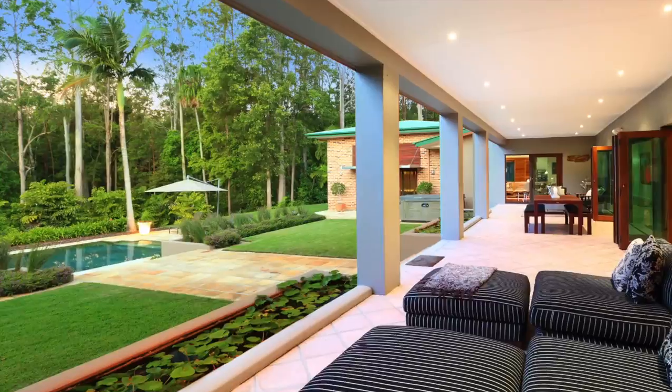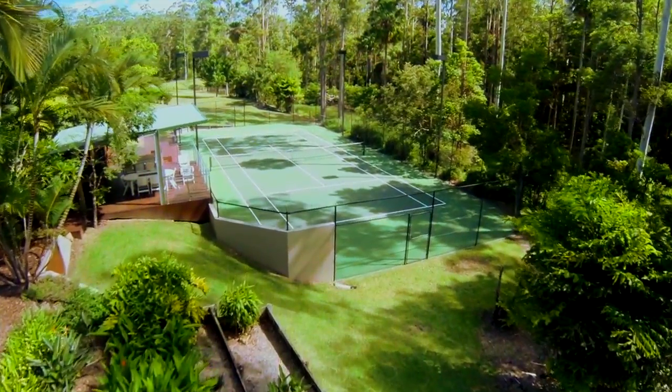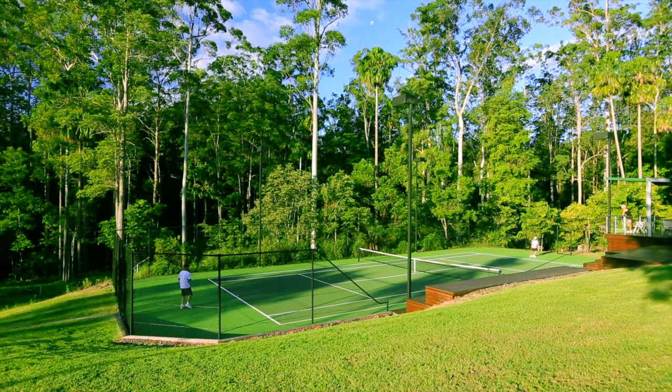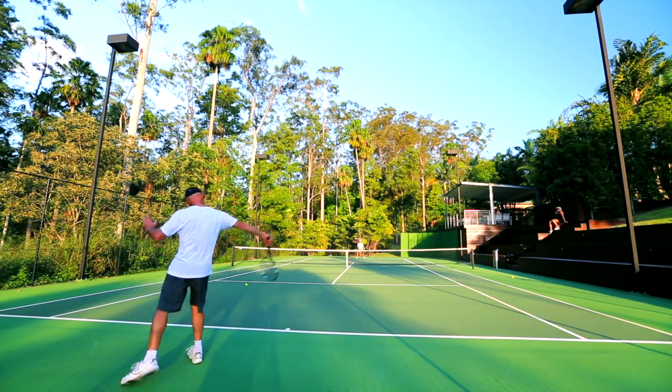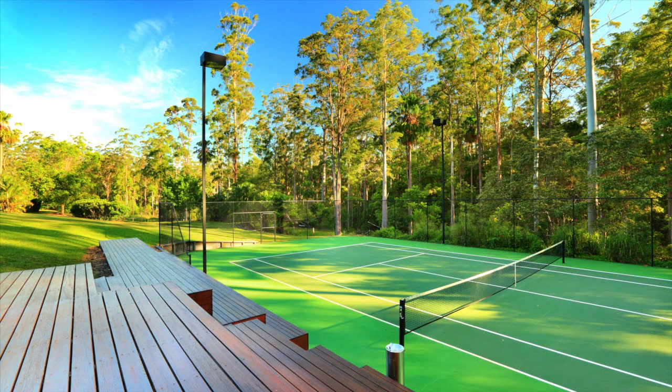Sit back, relax and unwind — or work up a sweat on the full-size tennis court. The perfect place to practice your backhand. This professional standard court has all the extras you need, plus grandstand seating to take in all the action.